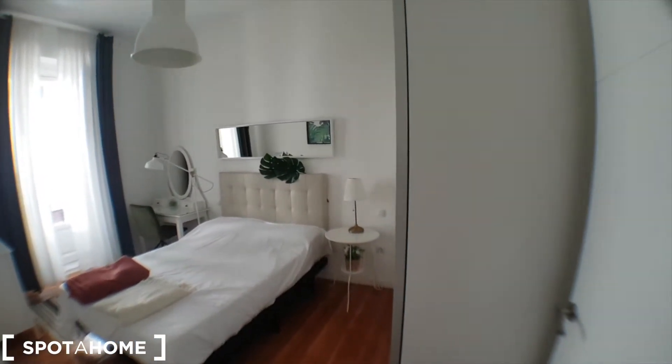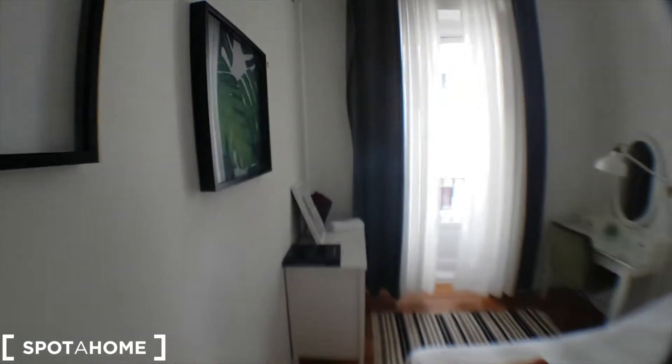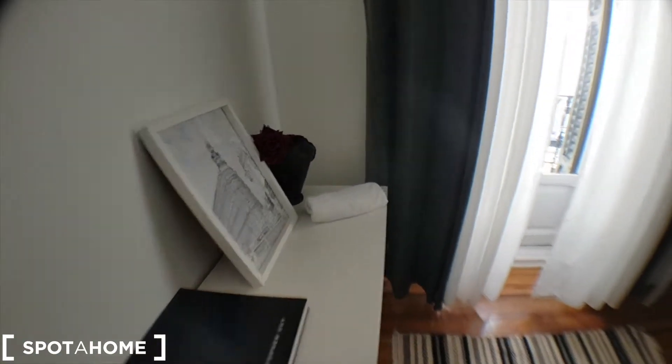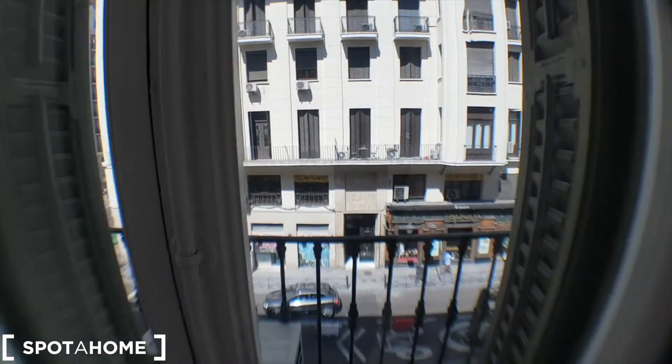And here is bedroom number two — this one's a little bit bigger — with an AC unit as well. You've got drawers, space, a double bed, a huge wardrobe over there, and there is a cupboard under lock so you can lock your stuff and it will be safe.